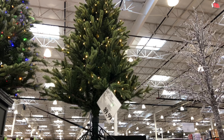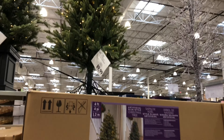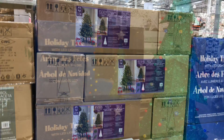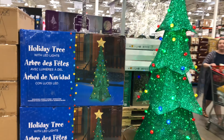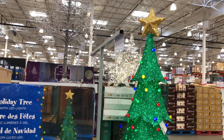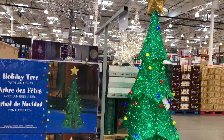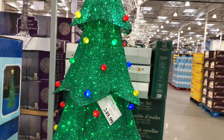And then we have this beauty. This is a 12 foot pre-lit radiant micro LED Christmas tree. You have a couple of different options — clear lights or multi-colored lights. This one has 4430 micro LED lights, a remote control, and an on/off pedal switch as well. All for $999.99.